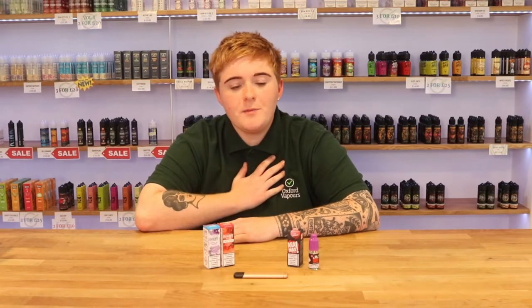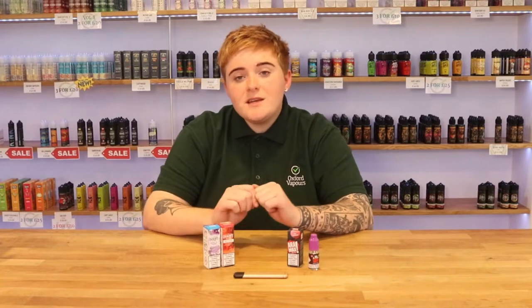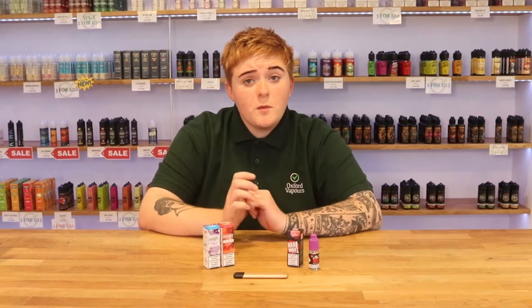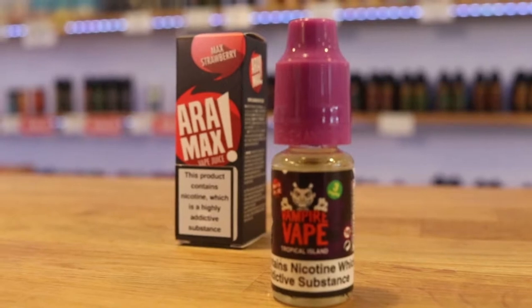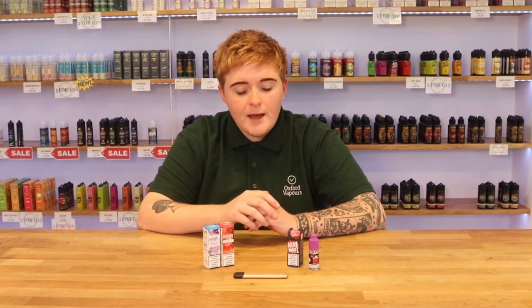Hi everyone, I'm Amber from Oxford Vapers and today we're going to do a quick video on the differences between free-based nicotine and salt nicotine. Free-based nicotine is a traditional form of nicotine. It has two main points to it: it takes longer to build up in your system and it gives a nice throat hit on the different strengths that you can get.